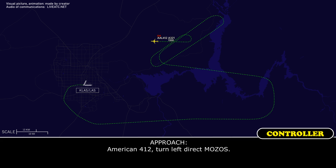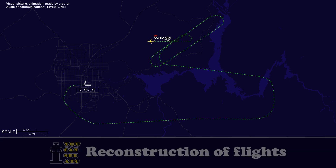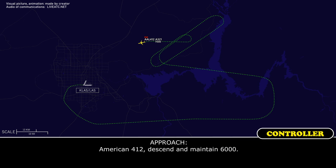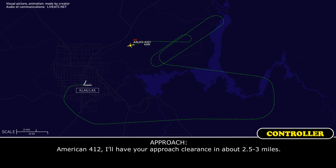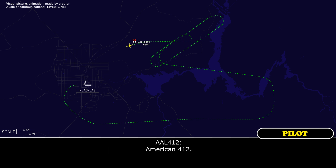American 412, turn left direct MOSOS. Readback: Direct MOSOS, American 412. American 412, descend and maintain 6,000. Readback: Descend to 6,000, American 412. American 412, you'll have your approach clearance in about 2 to 3 miles.